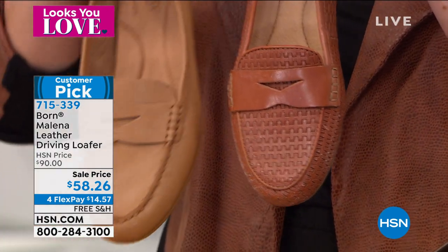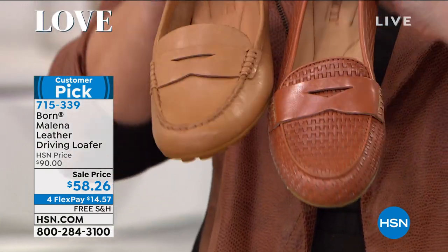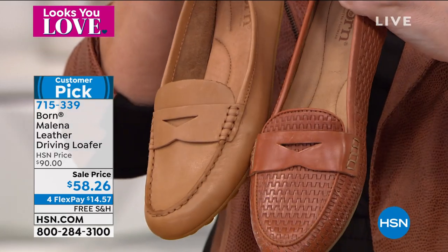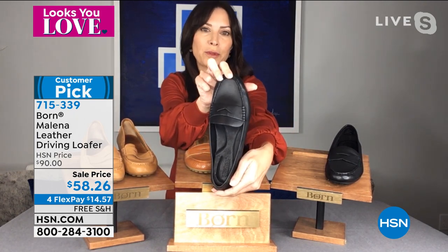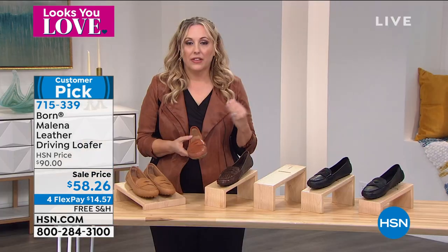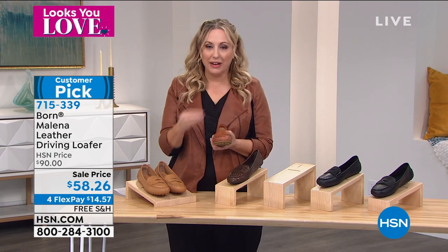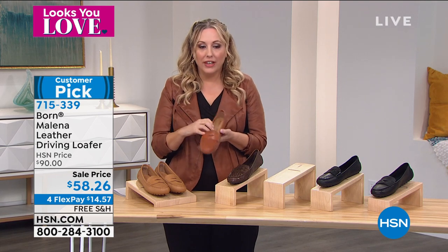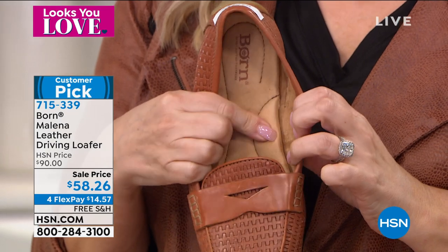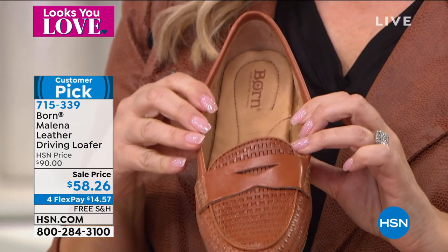Then you have that classic buttery soft all-over black Milana. I say all-over because the sole is match dyed to the upper and even the interior footbed is all match dyed for that very sleek, chic, monochromatic, all-over black — just very classy and elegant. I love the leather on this because the shoe you keep going back to — the leather kind of conforms to your foot over time. It feels so comfy, and that's one of the signature things about Born: just how comfortable they are.